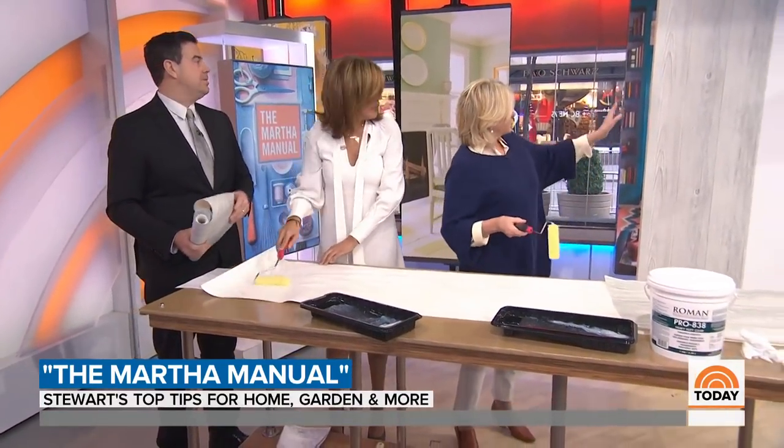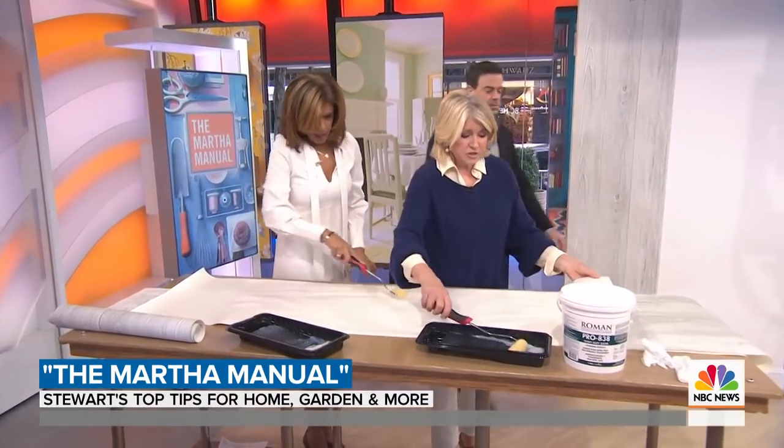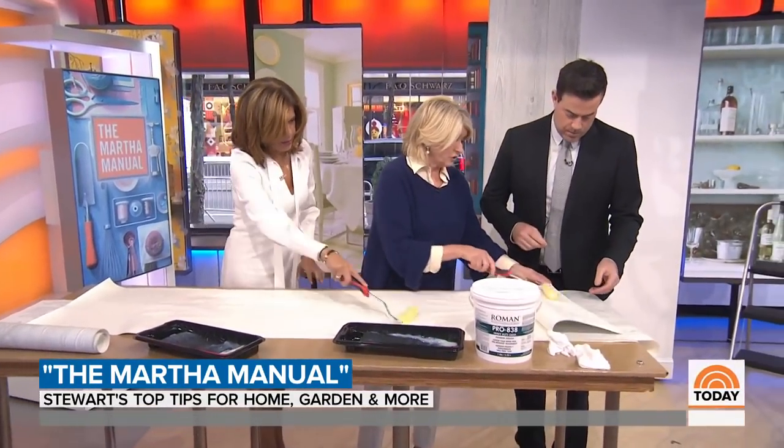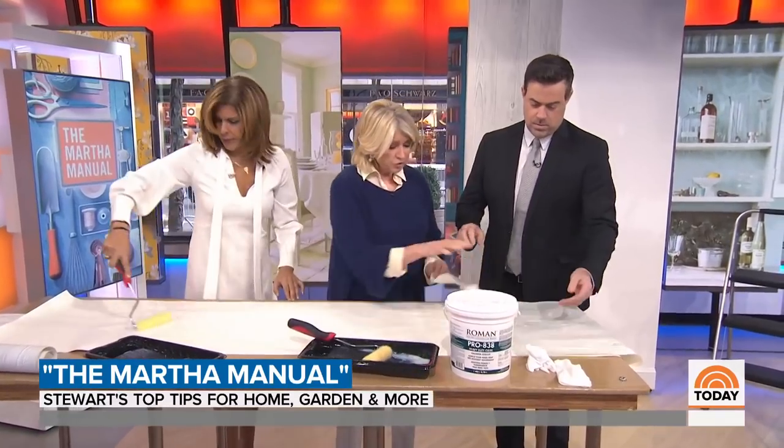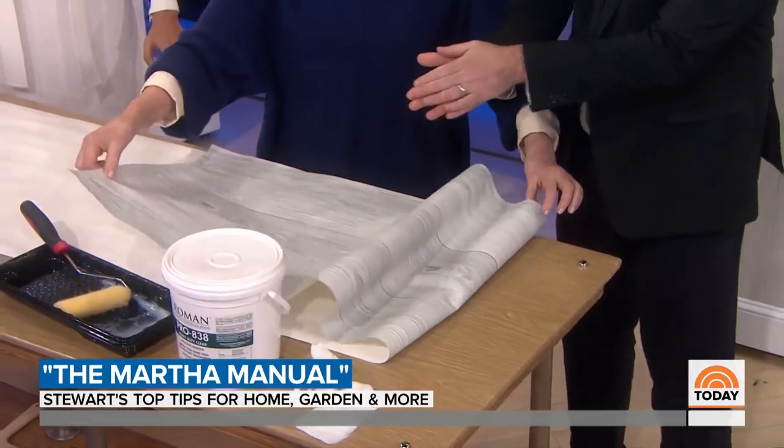Start with something simple. We're doing a faux bois here — this is a faux bois pattern. And Carson, I'm going to ask you to put this up on the wall because you're tall enough. We don't need a ladder with you. Then we book fold — this is called a book fold, so that you fold it over.